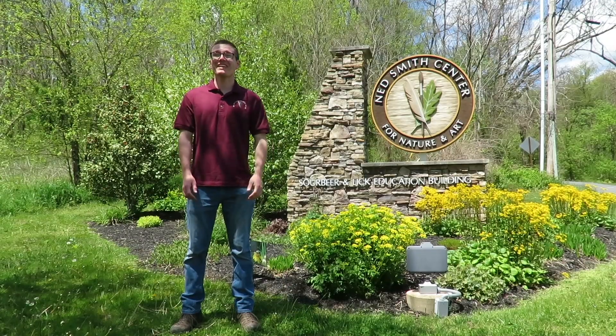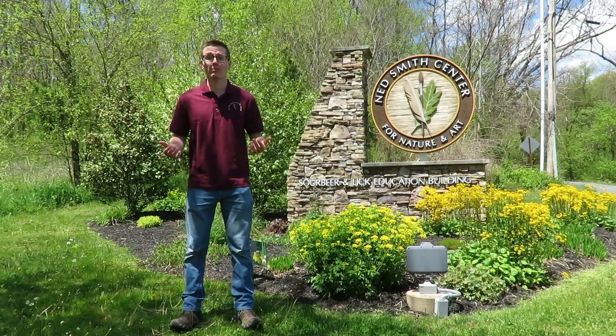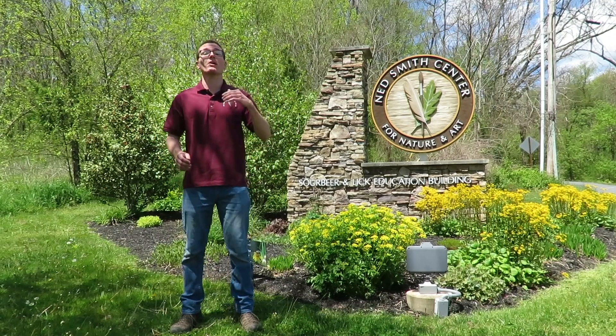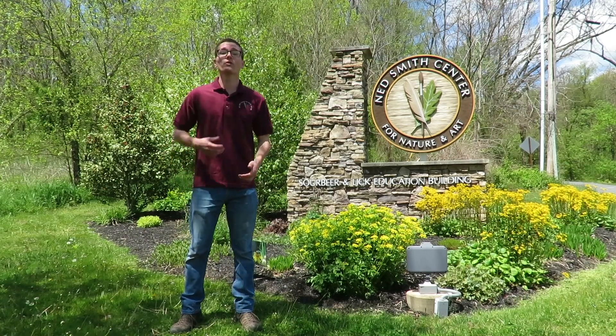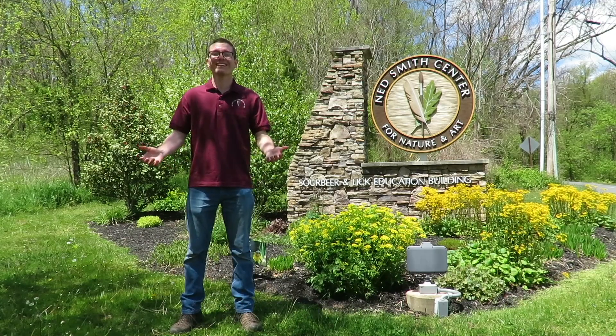Thank you for tuning in to the Netsmith Center's Virtual Wildflower Walk. We were really happy to be able to bring this to you, and we hope you take this as an opportunity to either come on out and visit the center and find some wildflowers for yourself, or to explore a natural area or a garden near you. We hope you enjoyed, and until next time.